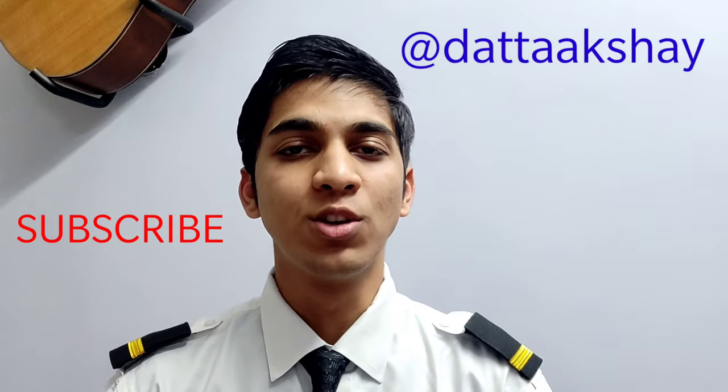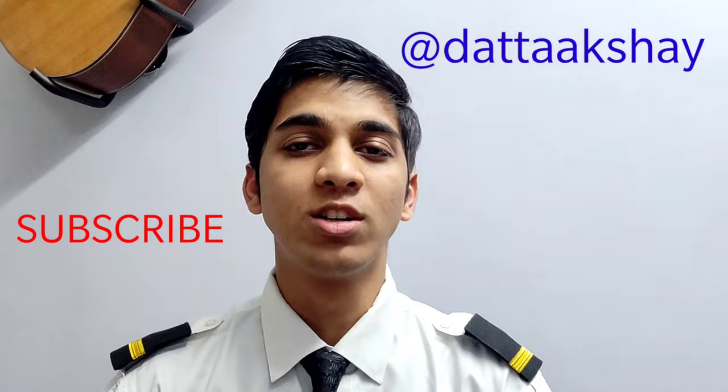Welcome back to my channel. Trust me, I'm a pilot. My name is Akshay and I'm going to take you on a journey to become a commercial pilot from a student pilot. In today's video, I'll be clearing all your doubts related to class 1 and class 2 medical.